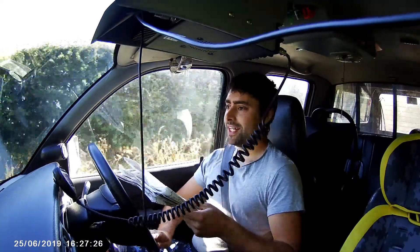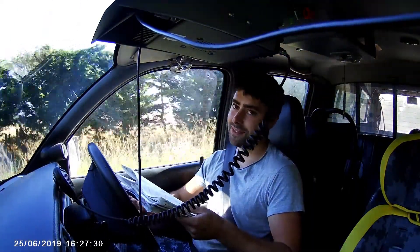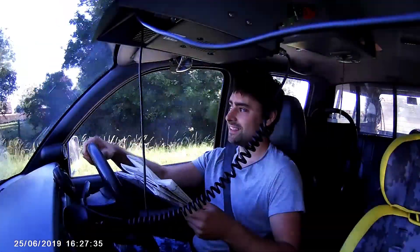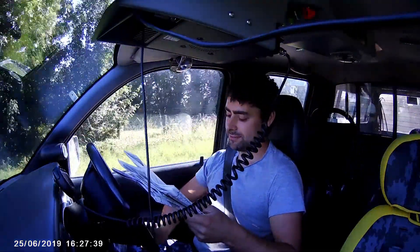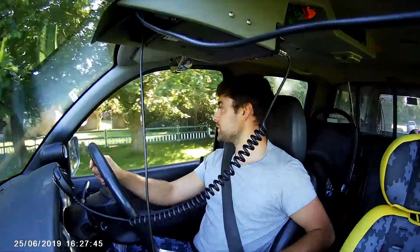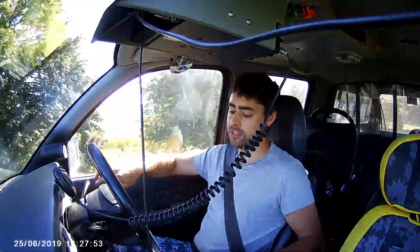We found another one out the back of Reach but I can't find it now — it looks like it crosses the river, which is cool, but we'll have to have another look for that another day. If it does cross the river that'd be bloody awesome because we could wade in.